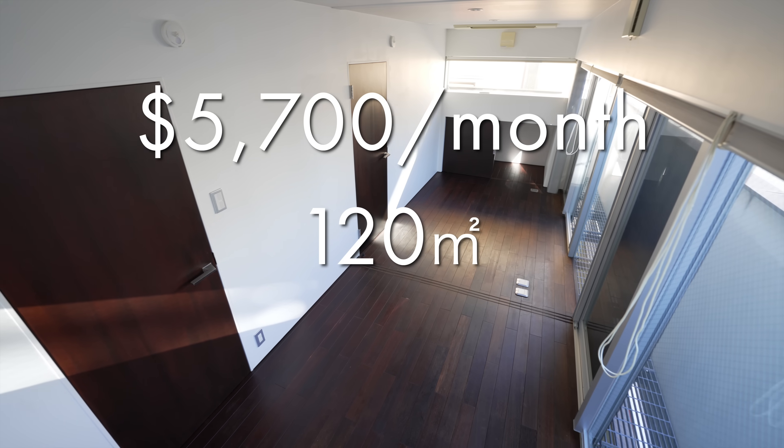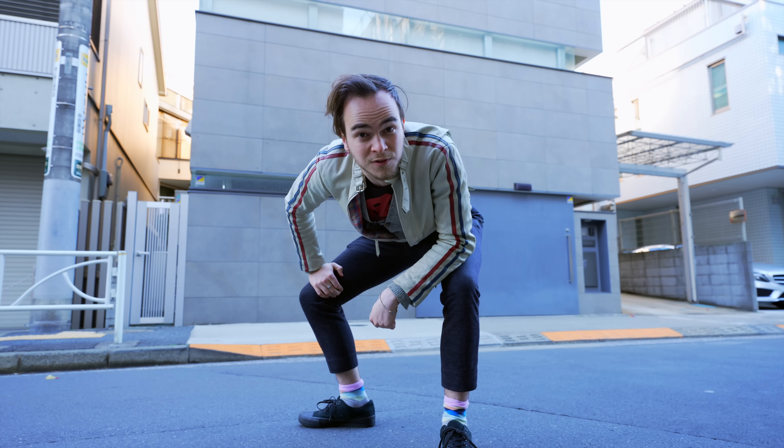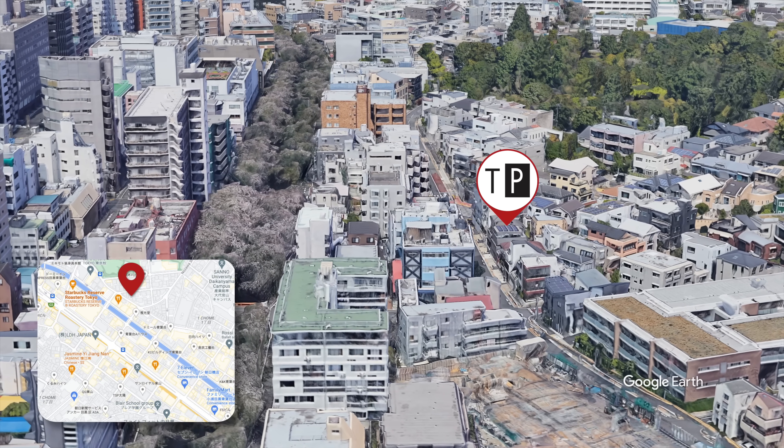$5,700 a month, 120 square meters — an entire house right here in Nakameguro. Before we go inside, let's go see what the neighborhood is like. Nakameguro, one of my favorite neighborhoods in Tokyo.